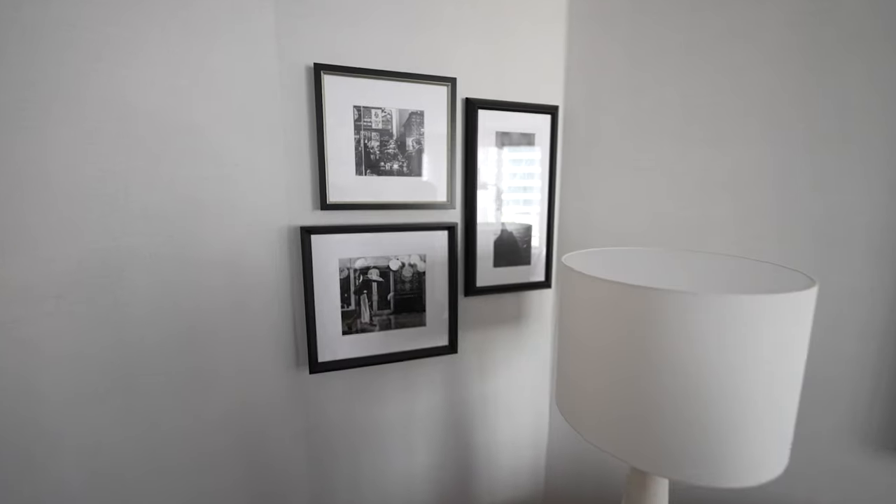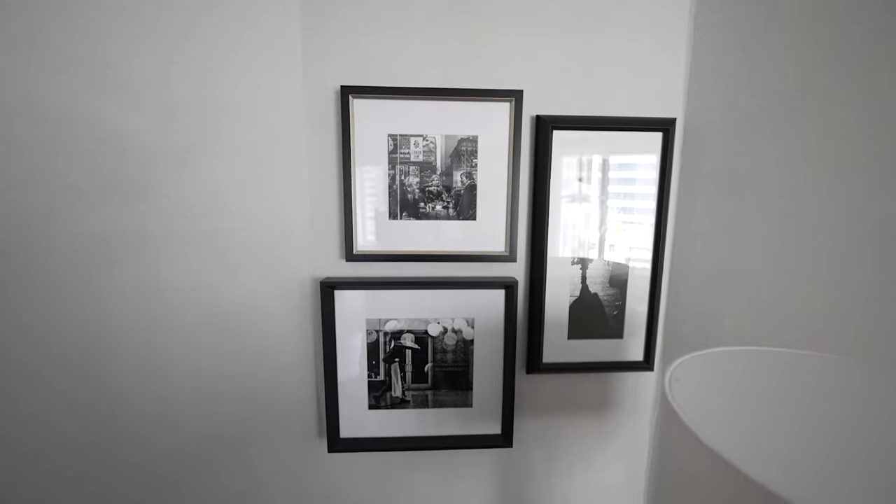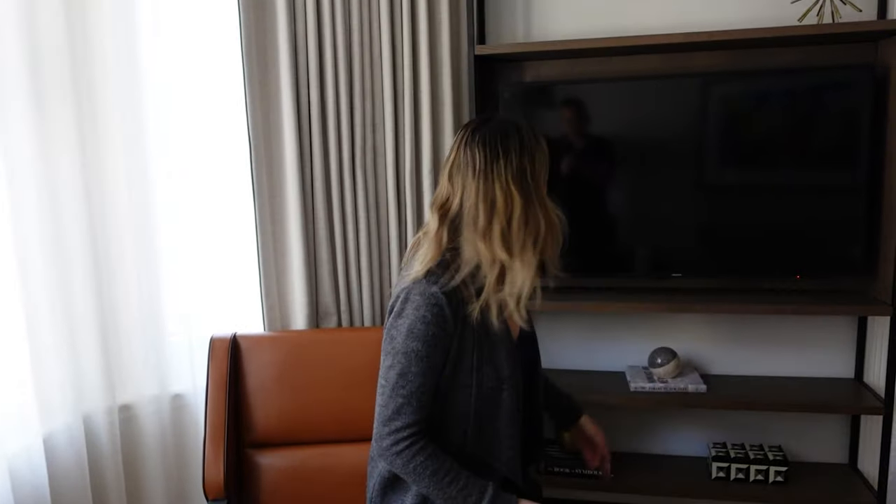The seats are pretty comfy so this is our little workstation and I like how the rooms are really artistic — the decor overall is pretty cool.